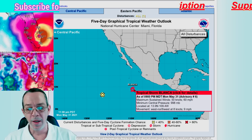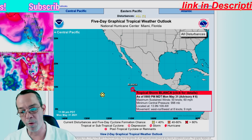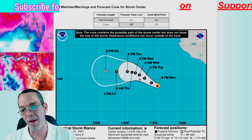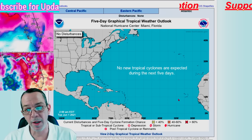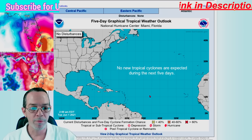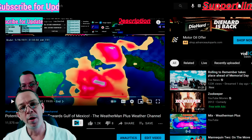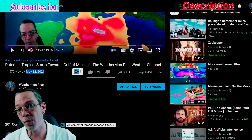We have Tropical Storm Blanca — sustained winds of 60 miles per hour, 998 millibar pressure, moving west-northwest at 8 knots, which is 9 miles per hour. It will stay a strong tropical storm and will go off as a depression by Friday. It's not going to hurt anybody — it will not be a hurricane. As far as the Atlantic, nothing is showing yet. It's been trending since May 12th that we'd have energy in the Yucatan and above Cuba, with a possibility for multiple systems.